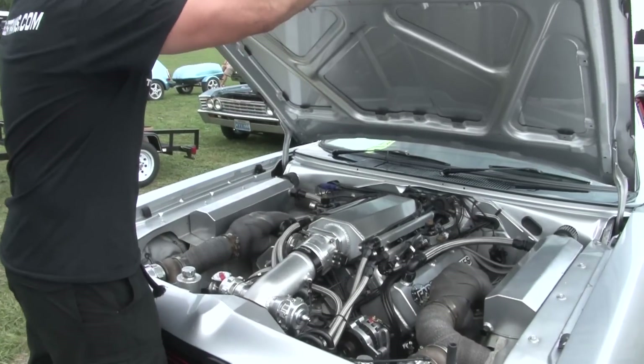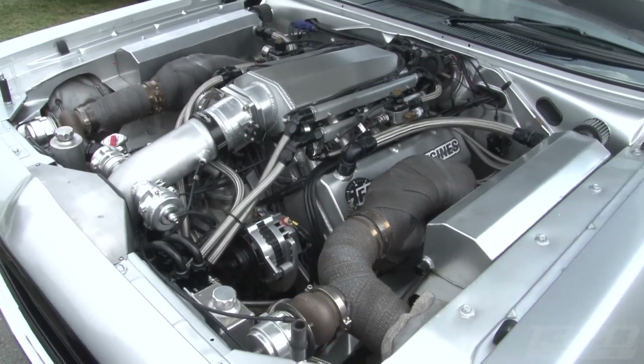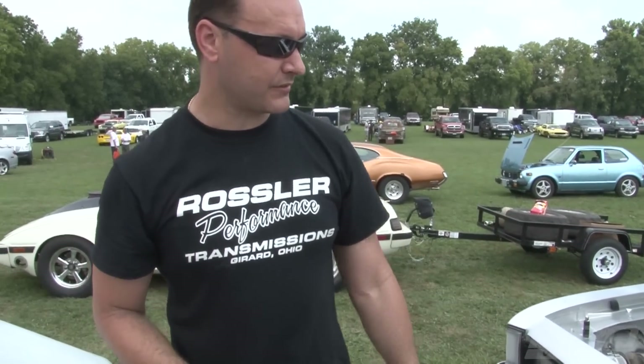I found some Aussies. How's it going guys? Wow, that is beautiful. Holy cow. Who built the motor? Me. You did? My own engine — that's my business.